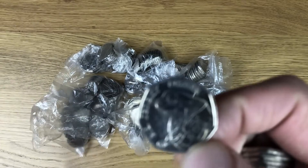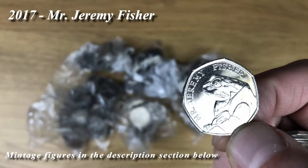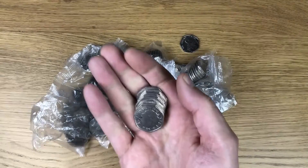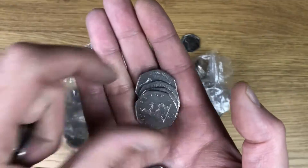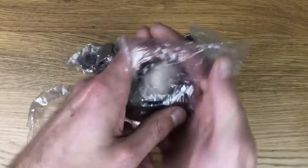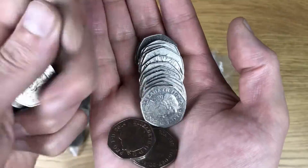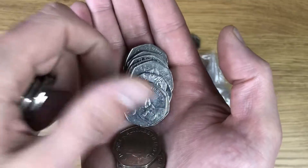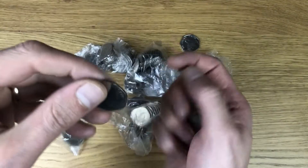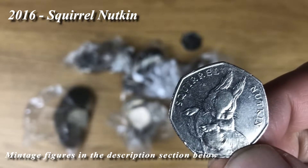We've got Mr. Jeremy Fisher - that's the first find for today. And that is Squirrel Nutkin - that's a pretty cool find, I don't see many of those anymore.